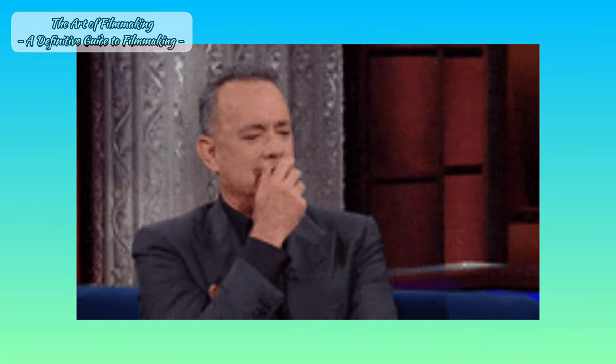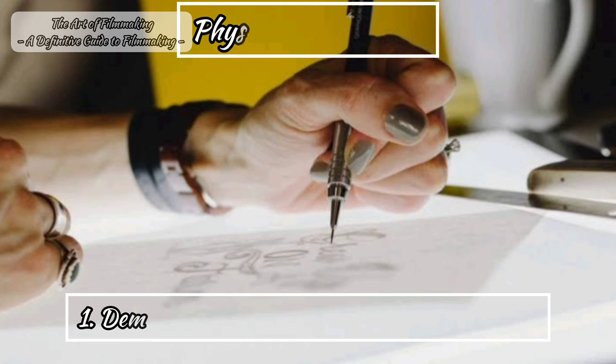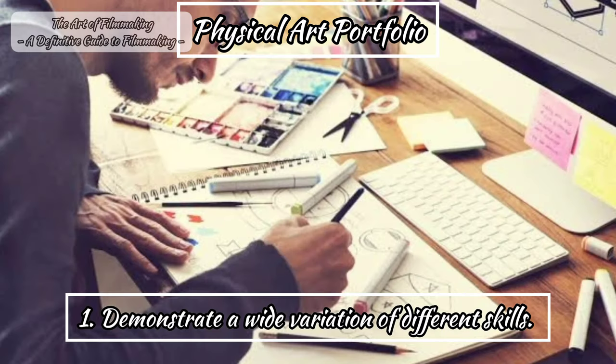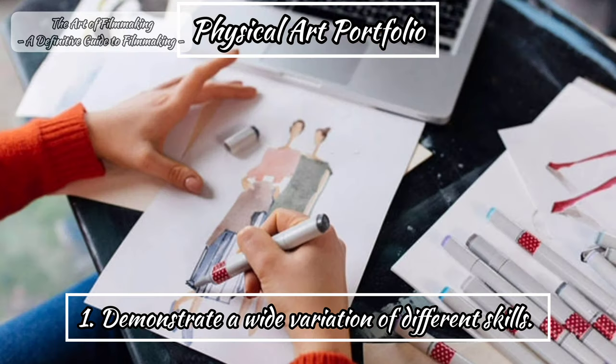You must be thinking: what are some basic and simple tips for creating a physical art portfolio? First, you need to demonstrate a wide variation of different skills. Include technical drawing — both computer-aided design using software such as Vectorworks and SketchUp, as well as hand-drawn — concept artwork, model making, graphic design, photography and so on.